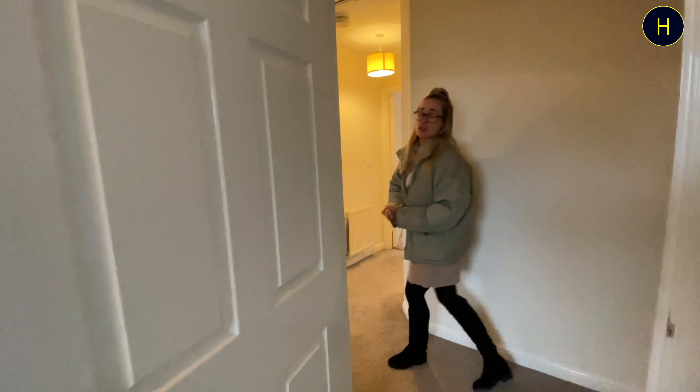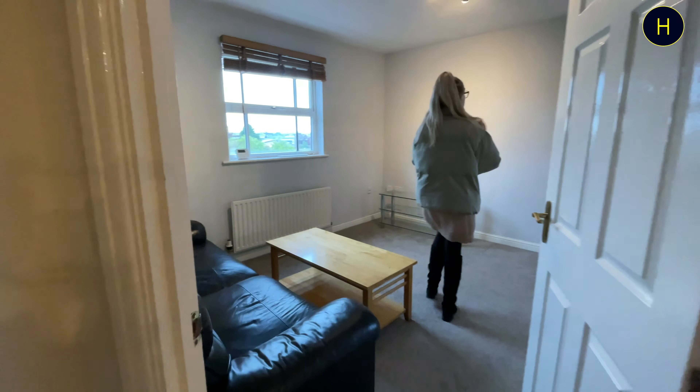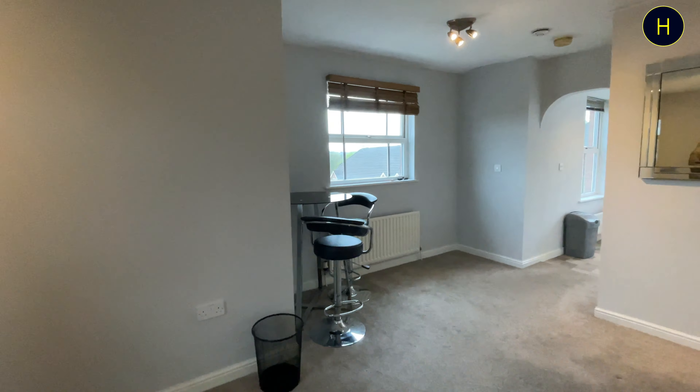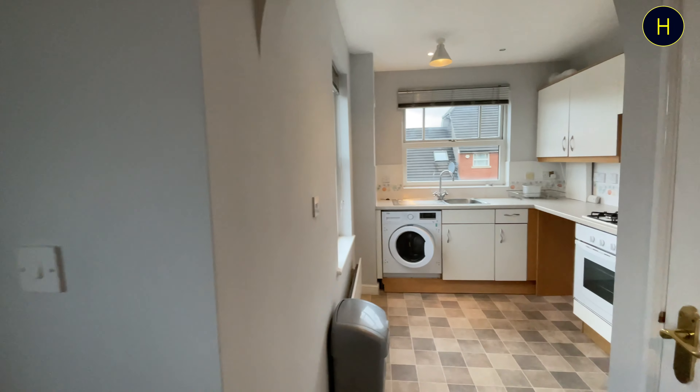If we go to the next room round, we've got the open plan lounge living space, and towards the bottom of the room we've got an archway leading into the kitchen.